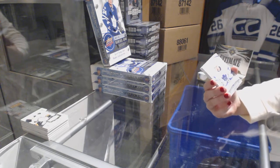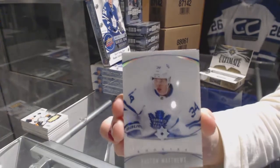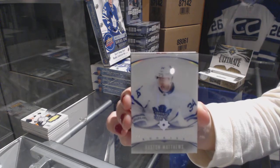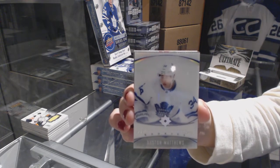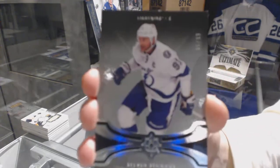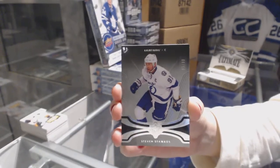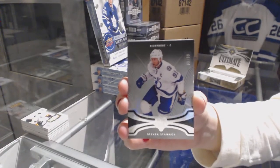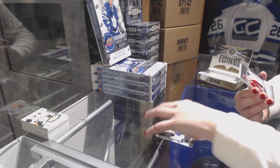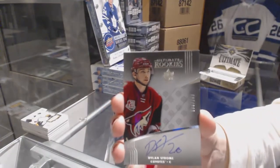We've got an introduction for the Toronto Maple Leafs, Austin Matthews. A base number to 99 for the Tampa Bay Lightning, Stephen Stamkos. Rookie auto number to 299 for the Arizona Coyotes, Dylan Strom.